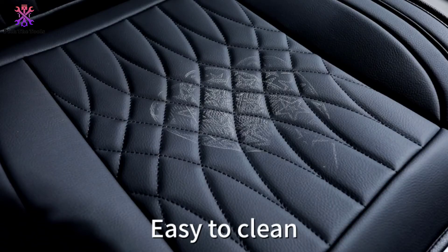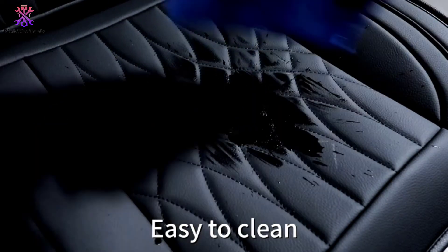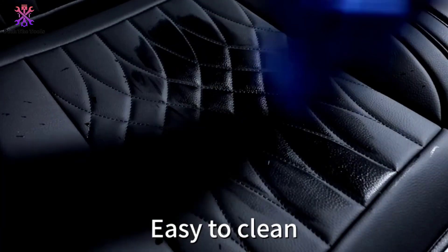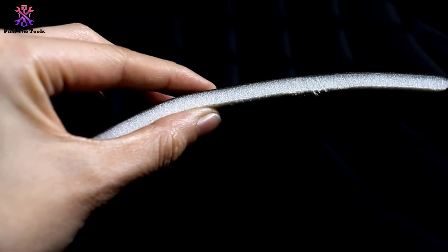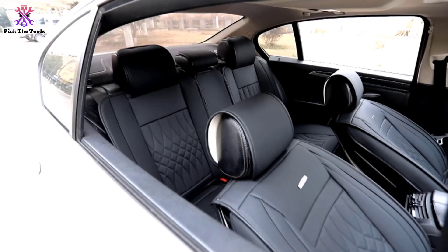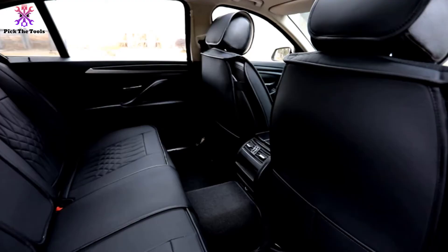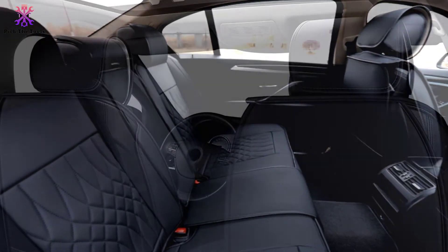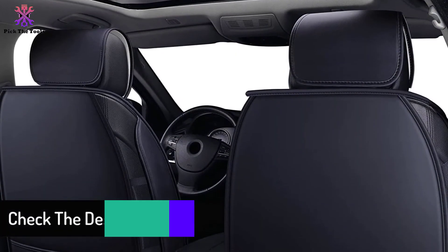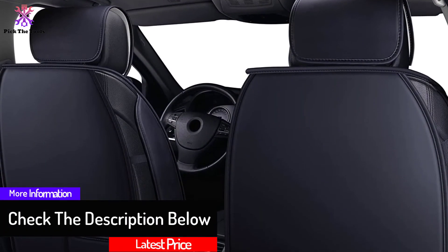Though the covers provide a secure fit, you don't have to worry about them damaging your upholstery. Since the system is compatible with airbags and leaves your buckles exposed, it is a very safe option. By incorporating pockets for easy storage, you get both style and convenience. While these seat covers fit with most SUV and CUV setups, it is best to check the compatibility with your vehicle.